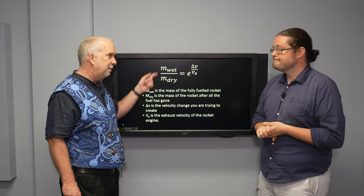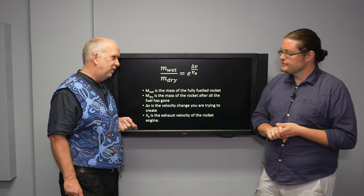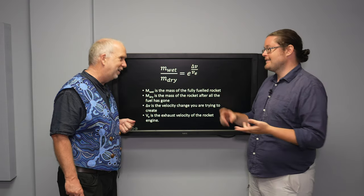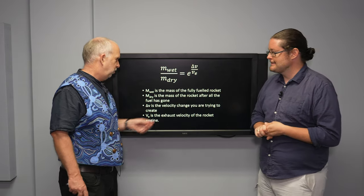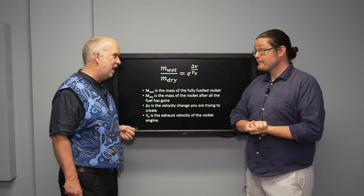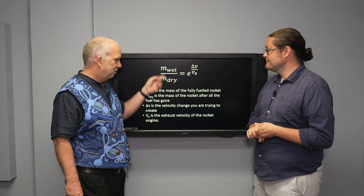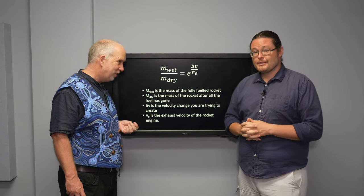But we also have to worry about the mass. In particular we're going to have a limited amount of dry mass, and that's got to include our payload, our rocket engines, our tanks, and everything that goes into it. So having a really high exhaust velocity is not necessarily going to help us if it requires a very heavy rocket and very heavy fuel tanks, because that better mass ratio will all be used up by the mass of the tanks and everything else.